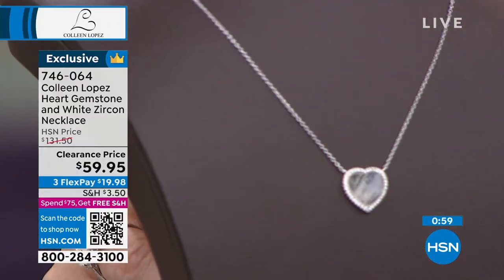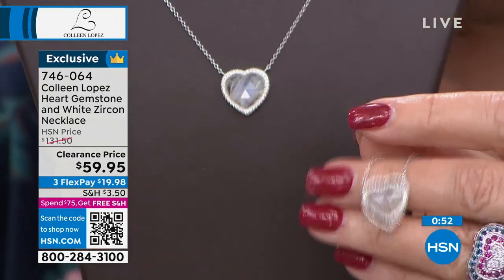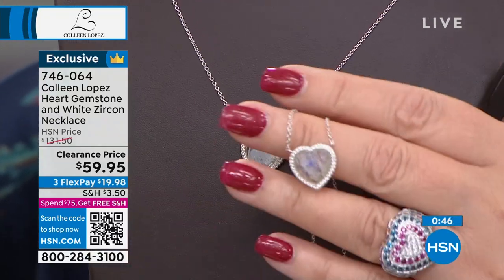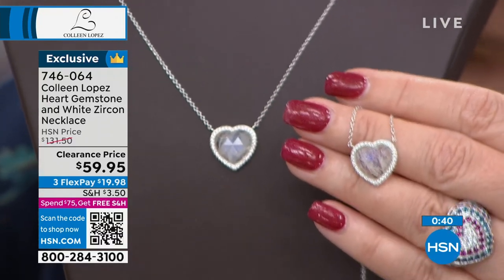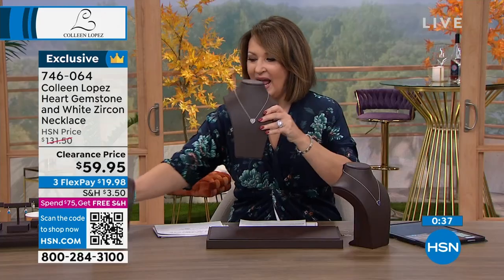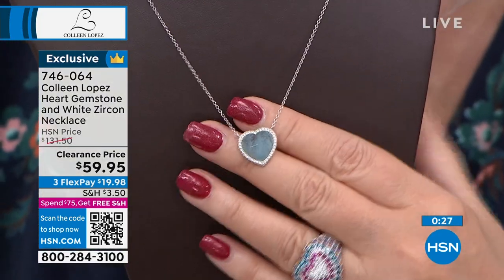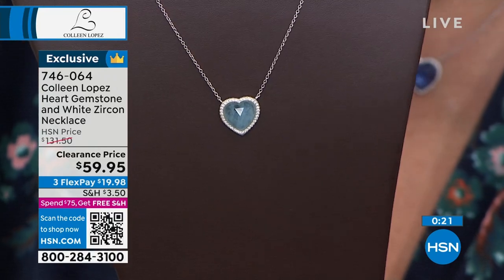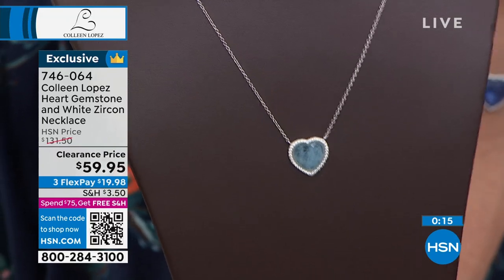Another choice is the moonstone — not perfectly clear; moonstone will have some striation and variegation. That is the natural matrix nature of the stone. And then last but not least, there's the aquamarine. If you are a March baby, have a child or grandchild born in March, love the ocean — this is your stone. Look at that — beautiful, genuine, of the earth, huge, heart-shaped, under $60. We are busy — jump in, make your first flex payment and we'll send them out to you.